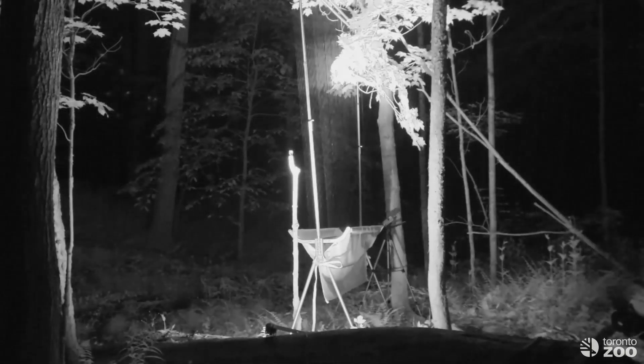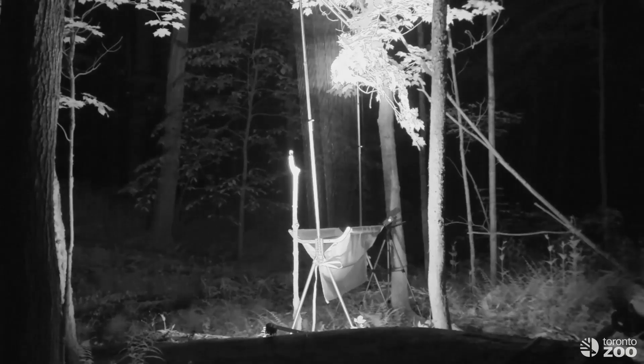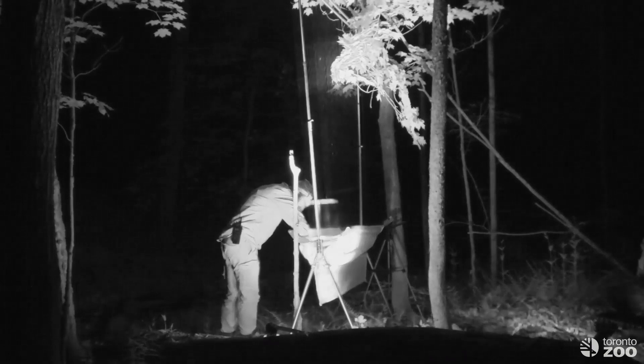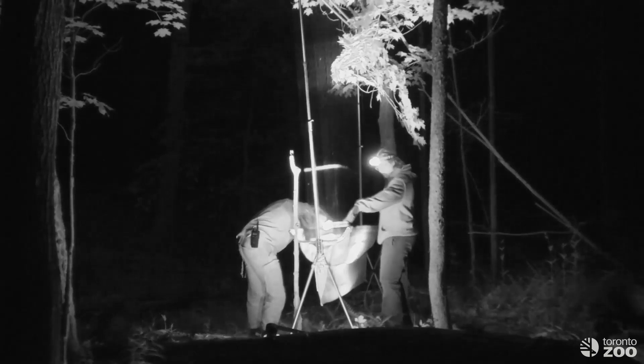And while you might have seen our mist nets for catching bats in a previous episode of Bat Diaries, you might not have seen a harp trap — another way of catching bats. As you can see, bats collide with tensioned fishing line and then fall into the bag, but have the ability to move around — more comfortable than a mist net. However, things don't always go to plan. This bat pulled a Houdini. Watch closely as he flies away, leaving our scientists perplexed, as they could see guano, or bat poop, inside the bag, but no bat. Watching the video afterwards solved the mystery, and we were able to modify the trap to stop future bats making the same escape.